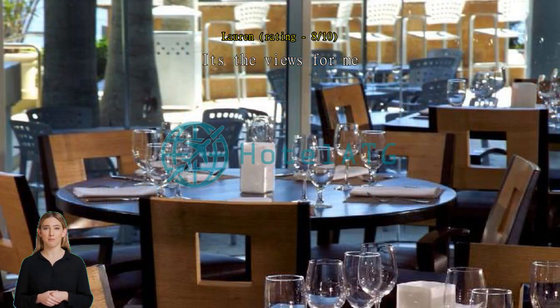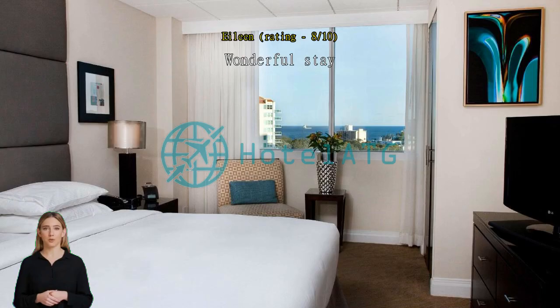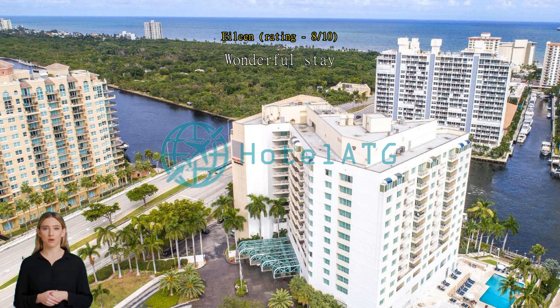We really enjoyed our stay at Gallery 133. The location was easy to get to and near the beaches. The hotel was very clean, with friendly staff, and our room was so spacious and comfortable. Would highly recommend.